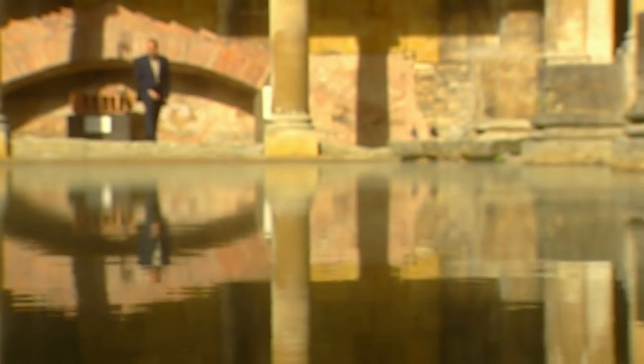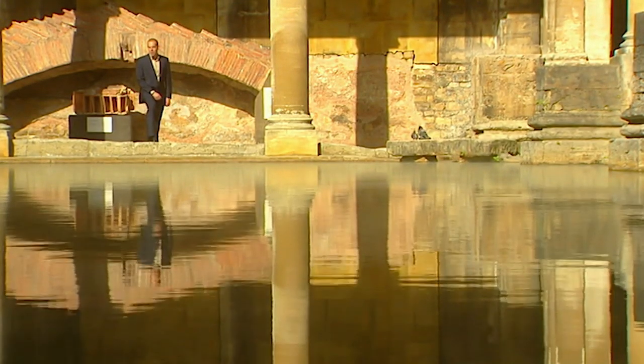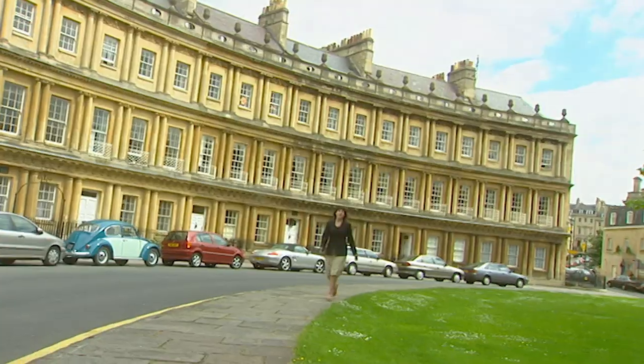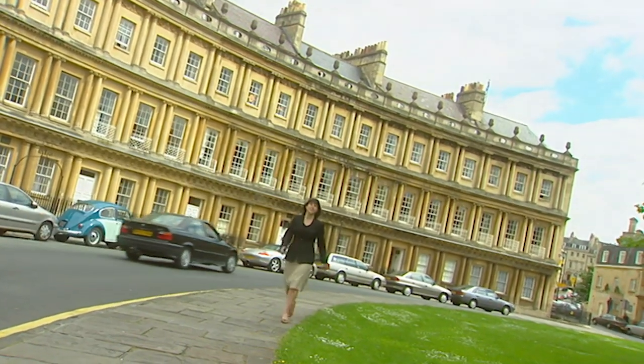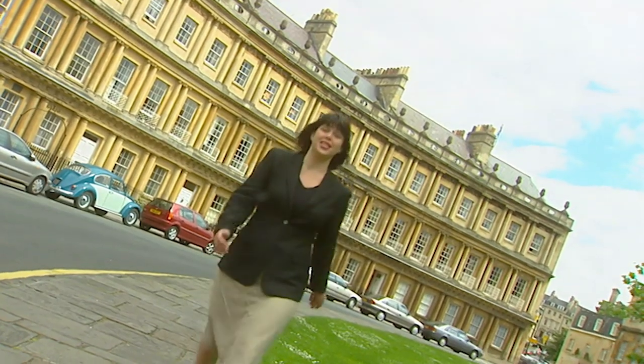The city's always attracted travellers. Two thousand years before Geoff and Carina arrived, the Romans made Bath their home. And over the centuries, the city has attracted the likes of Gainsborough, Austen, Wordsworth and Dickens.